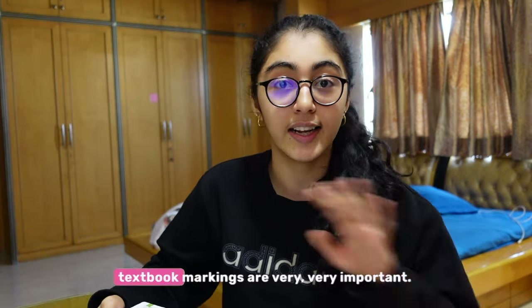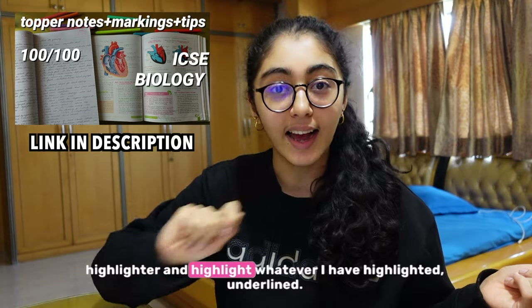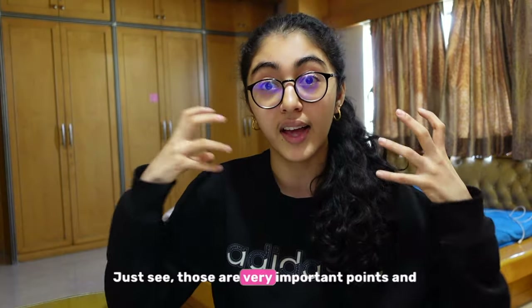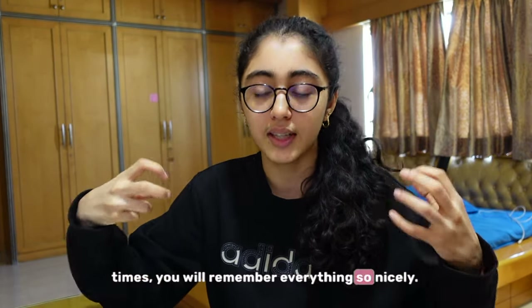That is why I always say textbook markings are very, very important. You can see this video and just take a highlighter and highlight whatever I have highlighted. Those are very important points and it is very important to learn them. If you keep reading it multiple times, you will remember everything so nicely that your exams will be very good.